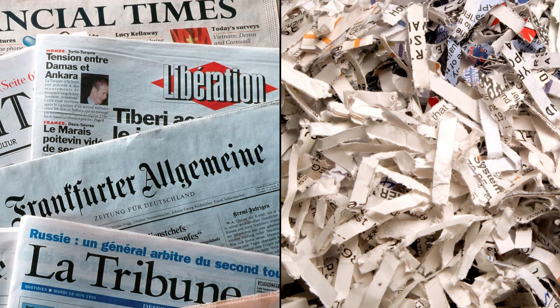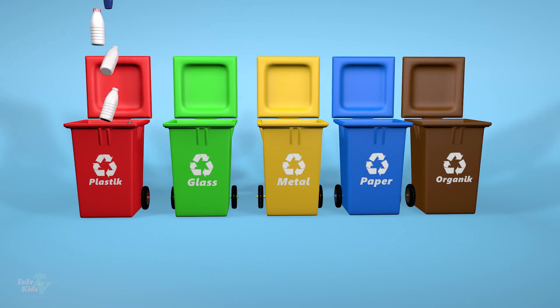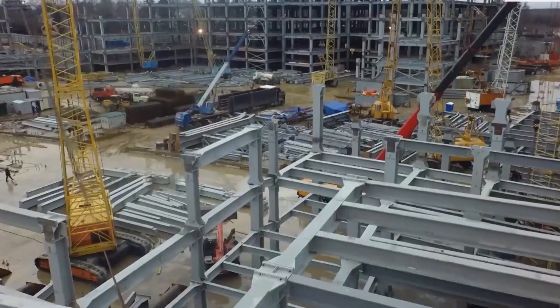That soda can you just crushed? It could be back in your hands as a brand new can in just two months. That old newspaper? It might be shredded, soaked, and turned into fresh paper five more times before it's truly done. Recycling isn't just about tossing stuff into the right bin — it gives everyday materials a whole new life.